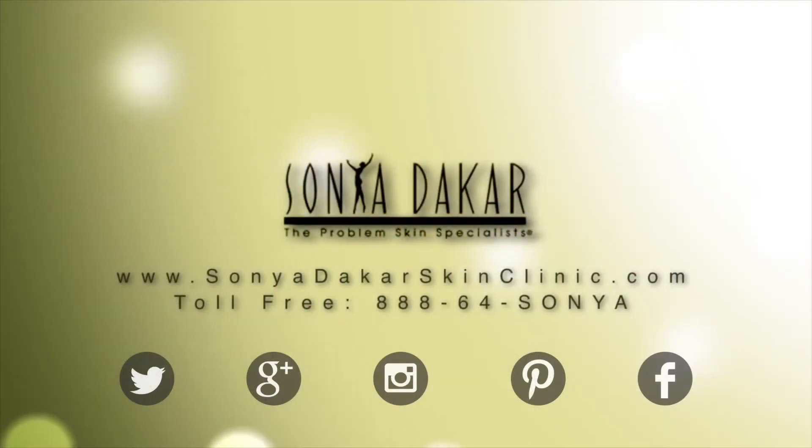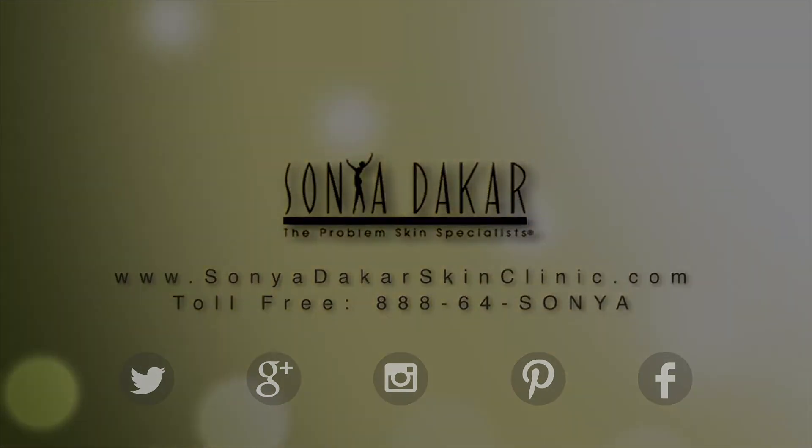For more information on the Hoya Flower Oil Collection or any of Sonia Dakar's products, please visit us online at SoniaDakarSkinClinic.com.